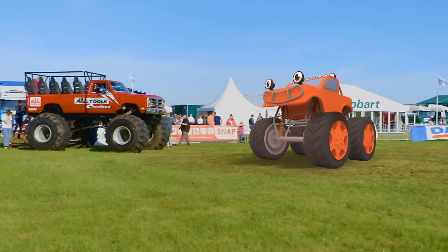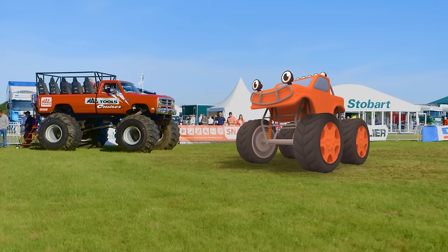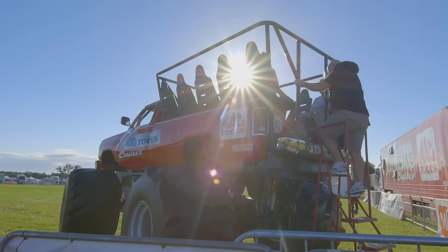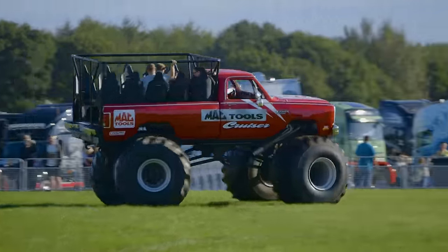Come along Max, come and say hello to Big Red! Who do you think is bigger, Max or Big Red? Big Red's only built for taking passengers on a ride on his back. Look how much fun that looks!